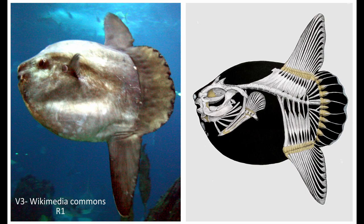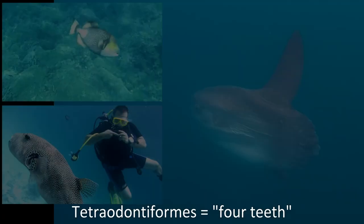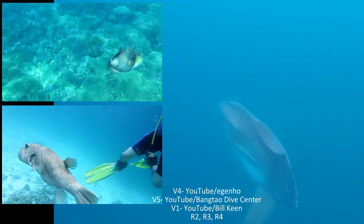What propels the ocean sunfish is not its tail, but its dorsal and anal fins. The caudal fin, or the closest structure the fish has to a typical fish tail, is used for changing direction. Other fish belonging to the classification order tetraodonteforms, such as triggerfish and pufferfish, also use their dorsal and anal fins to aid in propulsion.